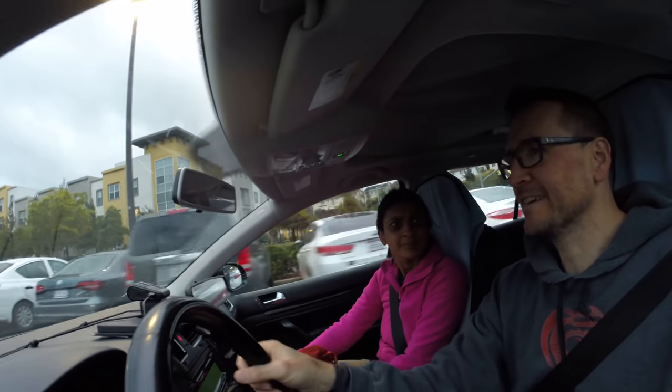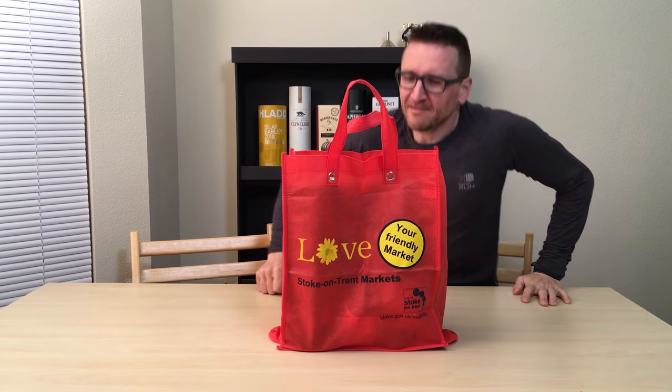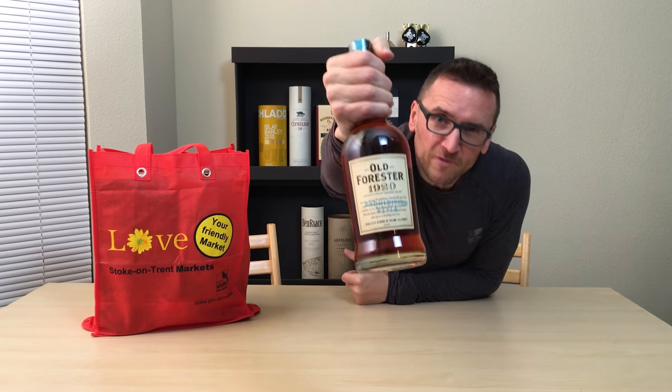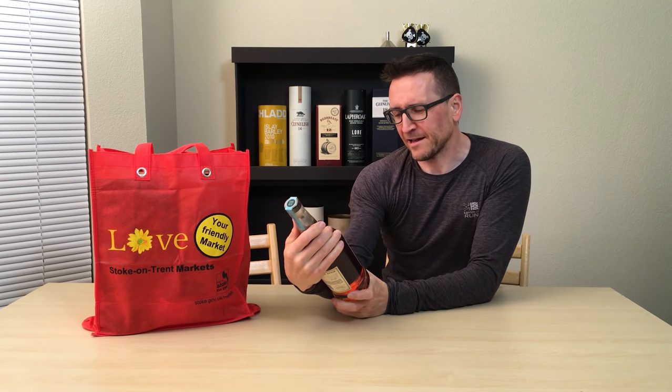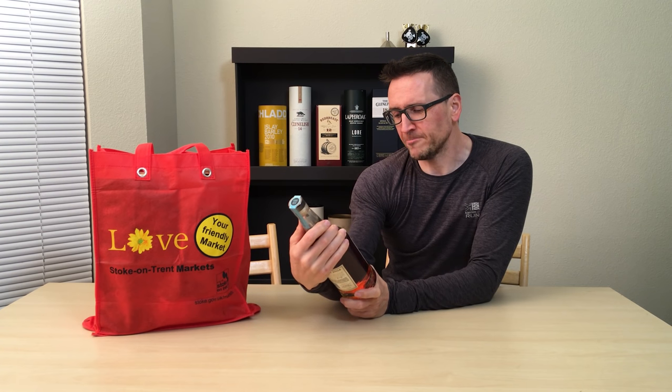We were quite well behaved today — we only bought one extra bottle. Technically we bought the other four last week; today we were just picking up. What we did buy was the 1920 — that was extra. Let's just quickly summarize what we got. The last thing we picked up was Old Forrester 1920, Prohibition style. We've been feeling a bit guilty about our lack of American representation. 57.5% ABV.